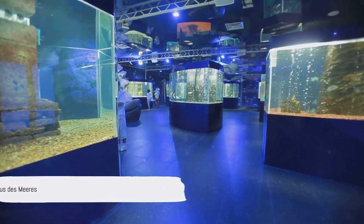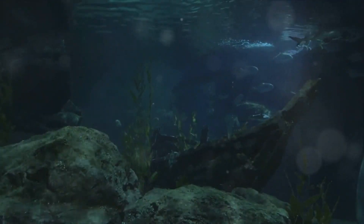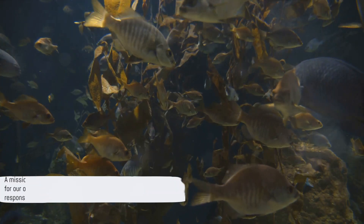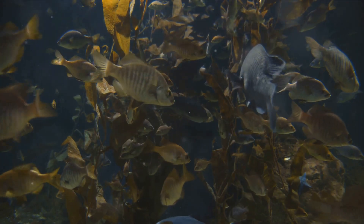At number 7, we dive into the Haus des Meer, a world full of vibrant marine life and lush tropical flora right in the heart of Vienna. This is not just an aquarium, it's a mission — a mission to educate and inspire, to foster a deep appreciation for our ocean's treasures, and to serve as a reminder of our responsibility to protect them.